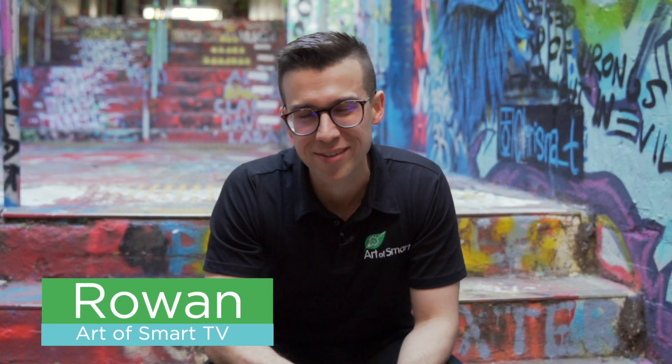What's up guys, it's Rowan here from Art of Smart TV. With the new HSC syllabus rolling out in 2019 and 2020, there are lots of changes, particularly for the science curriculum.